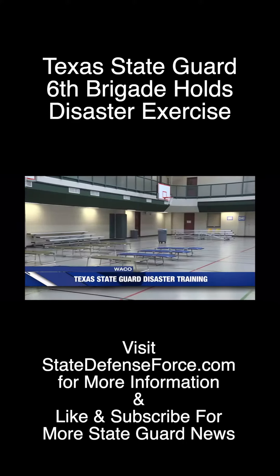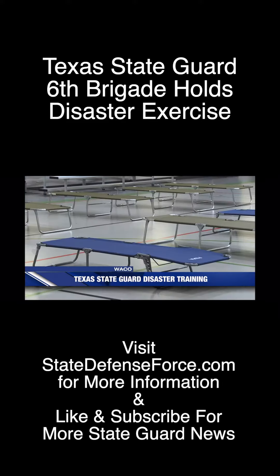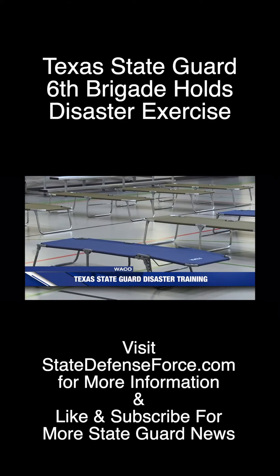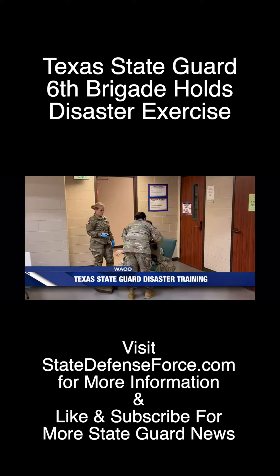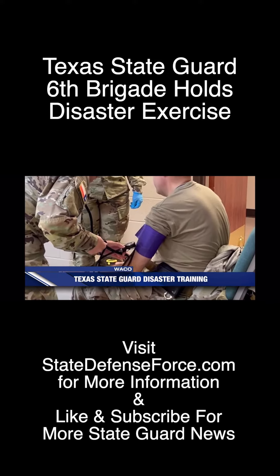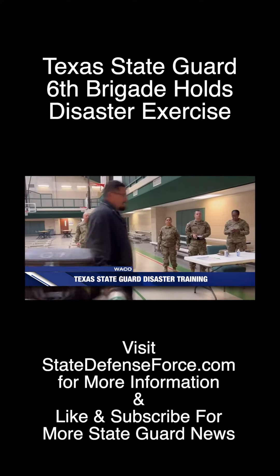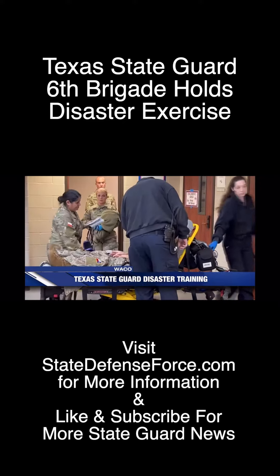Indoors, they simulated setting up cots in the gymnasium of the Crestview Community Center, which is a designated shelter building in the event of a disaster here in Waco. They also practiced responding to a medical emergency in the gymnasium, running through what vital signs to take, when to call 911, and even had an EMS team come in to keep the simulation as realistic as possible.